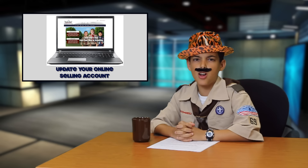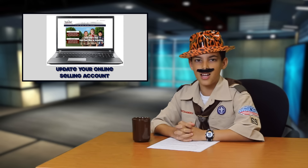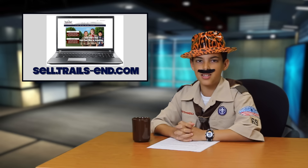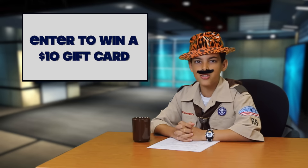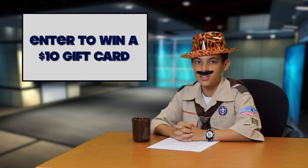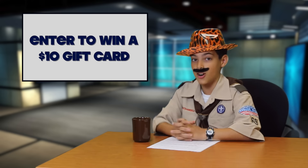First, if you haven't already, update your online selling account with your current unit information. If you don't already have an online selling account, you can create one at sell.trails-end.com. As an added bonus, 500 lucky scouts who sign in or create their account before September 30th will be entered into a grand prize drawing for a $10 gift card.